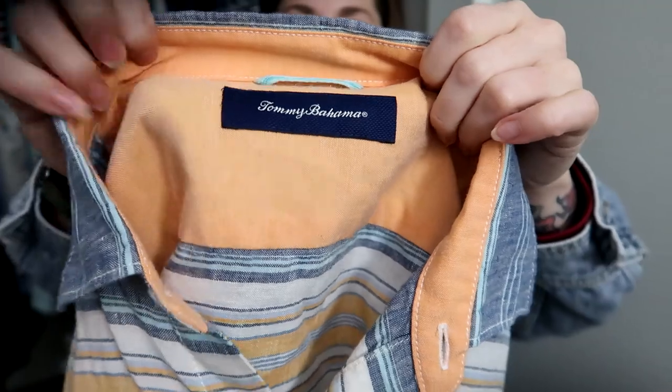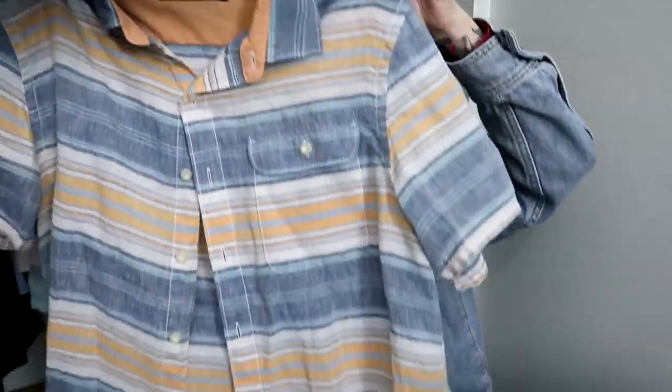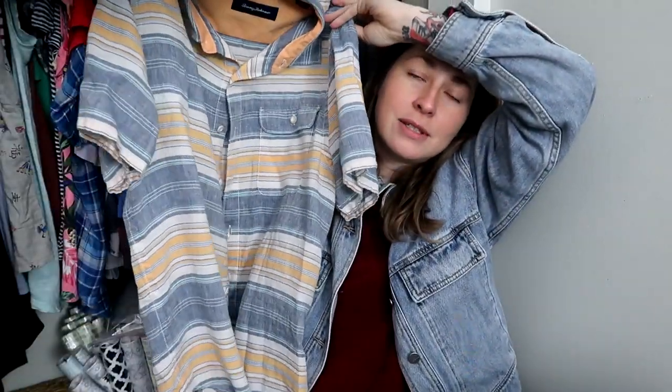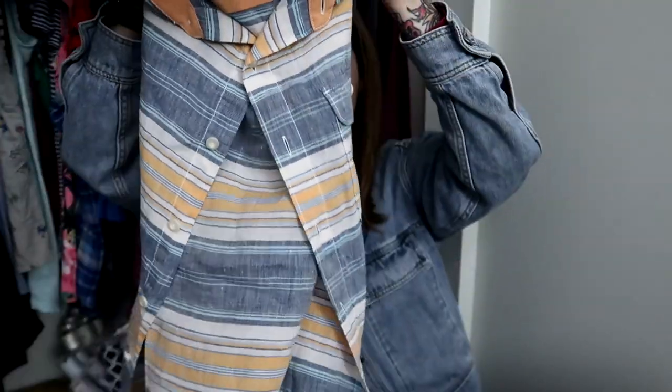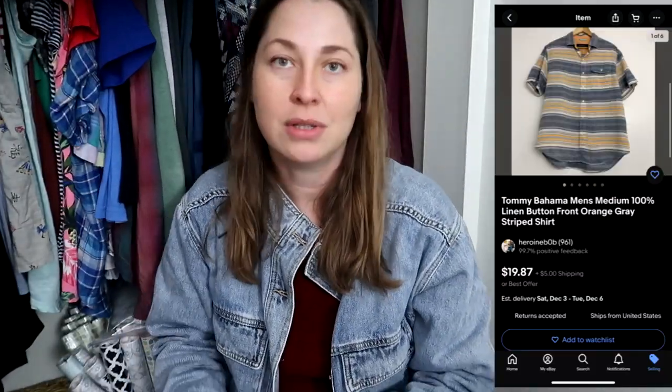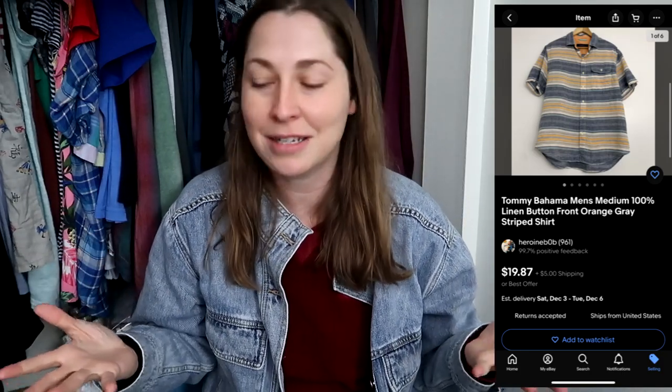I also found Tommy Bahama, a brand I pick up quite a bit. Some people say they can't sell it, but I don't have a problem — especially when I'm picking up the good fabric. This one is 100% linen, just a basic stripe, size medium. I'm sure it won't sell until it gets hot again, but I can list it now.